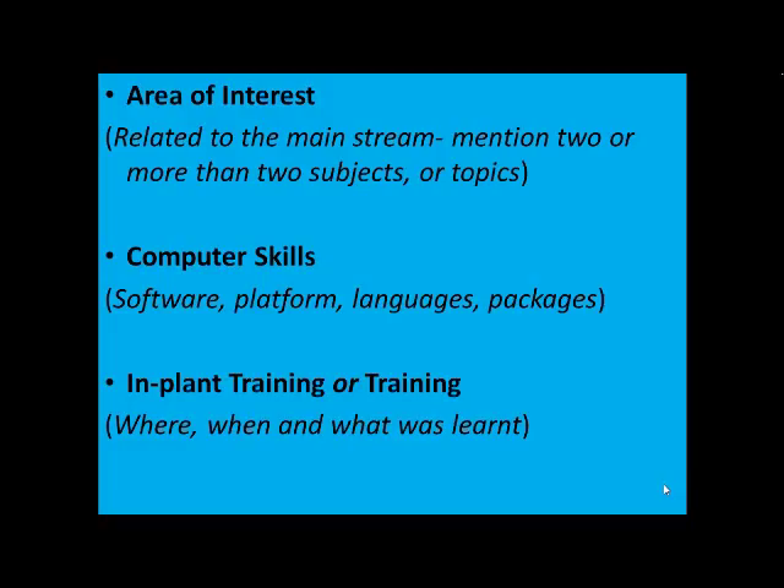Coming on to implant training or training: you just cannot write the title and leave it. The HR should have a clear understanding when reading about your implant training. I would emphasize that you mention where you did your training, when you did it, the duration, and the objective of the training. For example, objective: 'Gained knowledge in machine designing.'